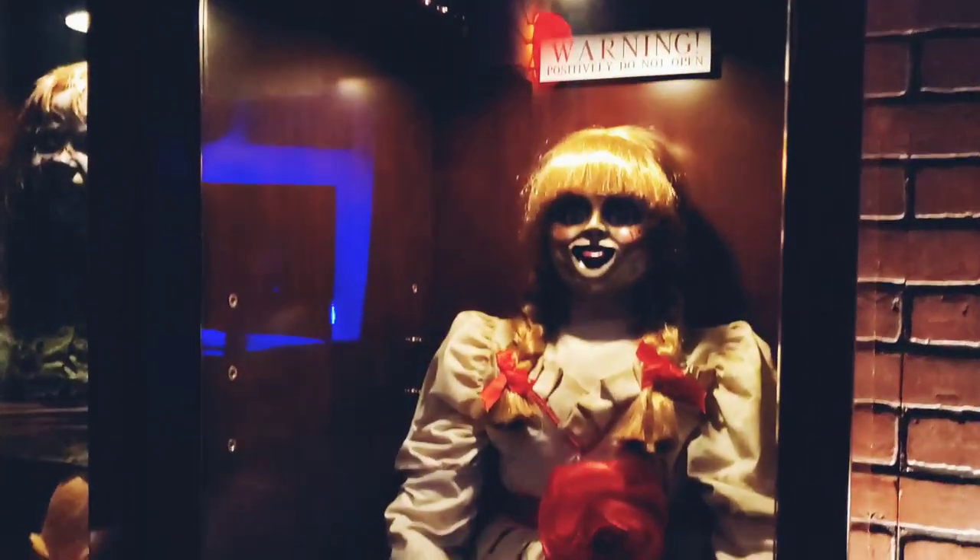Alright guys, over here I got the life-size Annabelle doll by Tammy Reese on Facebook — I found her on Facebook. I believe she also has a site called Fatal Images. She does such a great job on these dolls, guys.